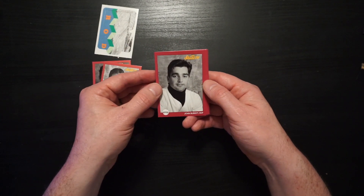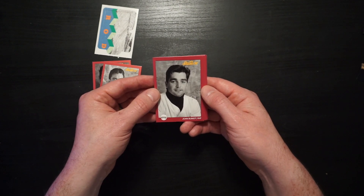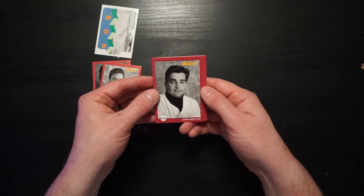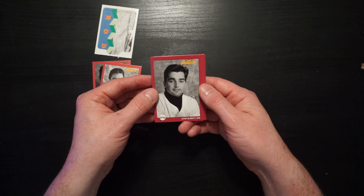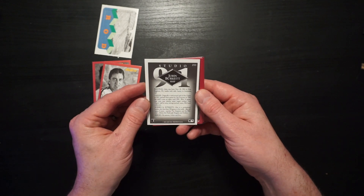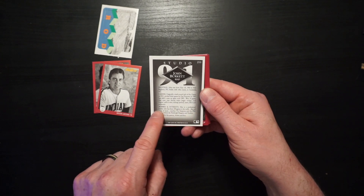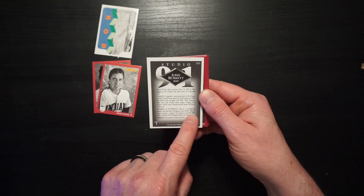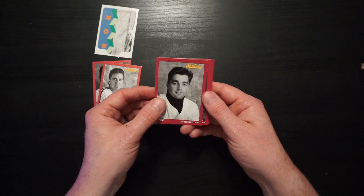John Burkett was an amazing bowler as well as a great pitcher — a 20-game winner eventually for the San Francisco Giants. Burkett was famous for bowling many 300 games. The card says it right there: hobbies and interests — also a professional bowler who has three 300 games to his credit. Also he likes all types of music. Well, he's just a well-rounded individual.